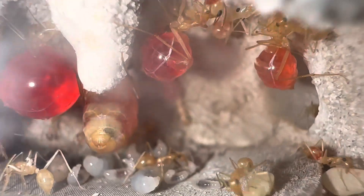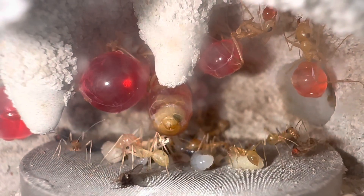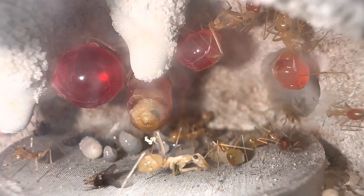Although a cold-temperature diapause is not needed for this species, it is advised to give them a break during the winter months. Even out in the super-hot desert, it does get cooler during the winter months, and the queen will naturally slow down or stop her egg production until spring arrives.